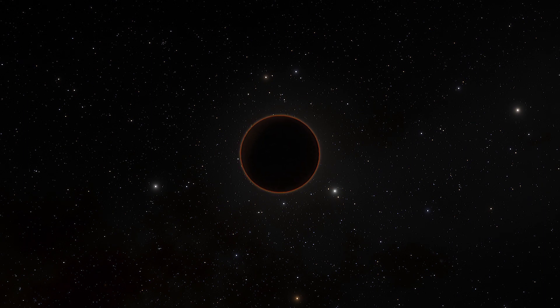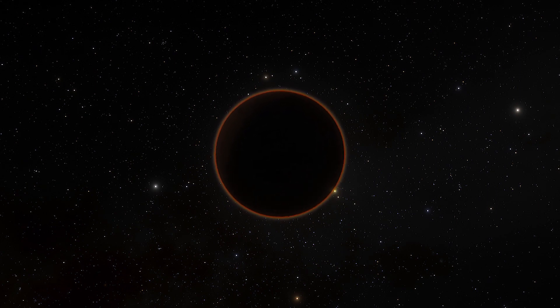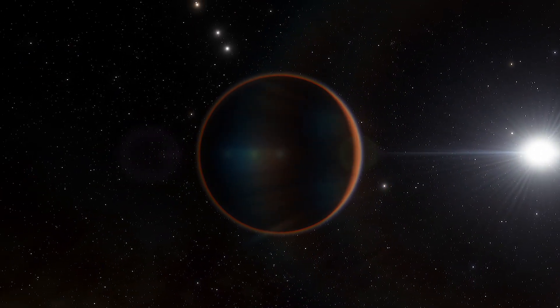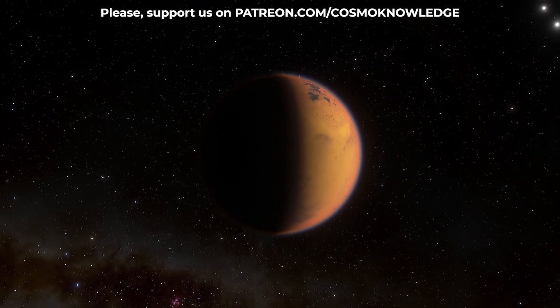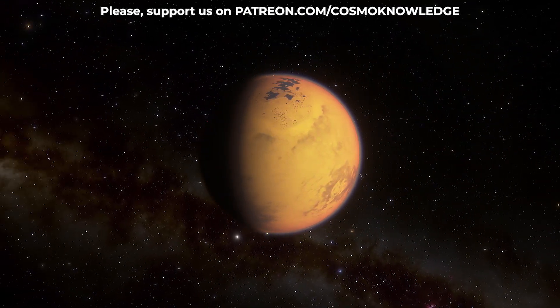A new study suggests the recipe is different, but Saturn's moon Titan has the necessary ingredients for life. Recently, Catherine Naish, a member of Western's Institute for Earth and Space Exploration, Western Space, together with her colleagues at the European Space Agency, ESA, investigated Titan using advanced imaging technology.